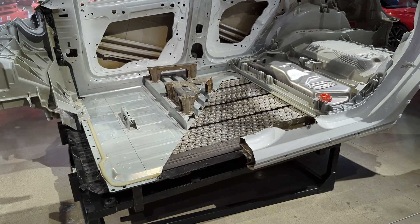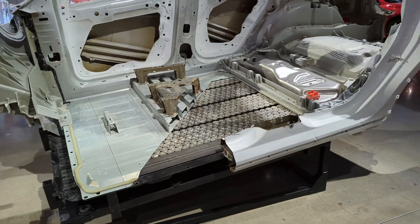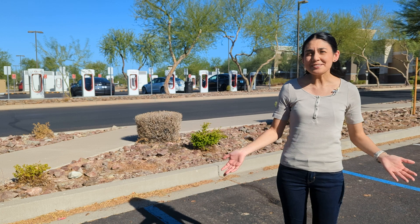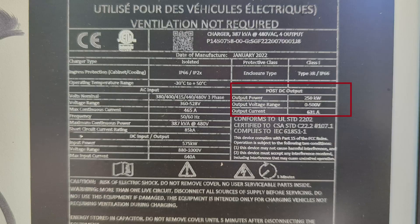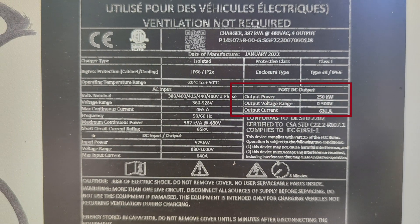So far Tesla has always built their vehicles on a 400 volt platform. Every one of their packs has a nominal voltage from 350 to 450 volts depending on the pack. Because of this, superchargers were only designed to charge 400 volt cars. If you look at the output rating on a supercharger, it maxes out at only 500 volts.